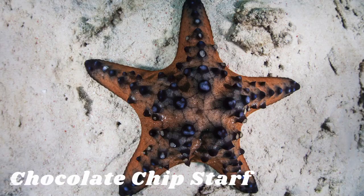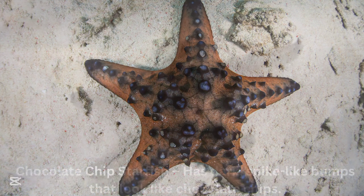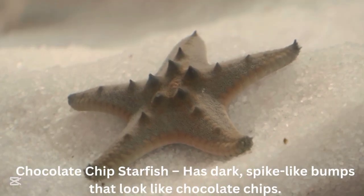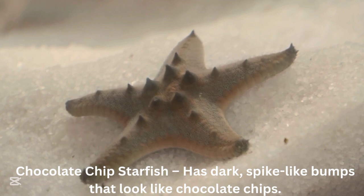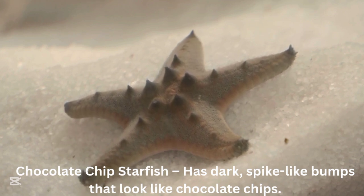Chocolate chip starfish. The chocolate chip starfish has dark spike-like bumps that look like chocolate chips.